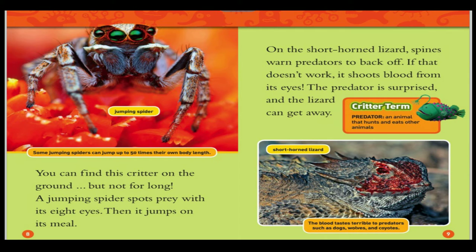On the shorthorn lizard, spines warn predators to back off. If that doesn't work, it shoots blood from its eyes. The predator is surprised and the lizard can get away. Predator: an animal that hunts and eats other animals. The blood tastes terrible to predators such as dogs, wolves, and coyotes.